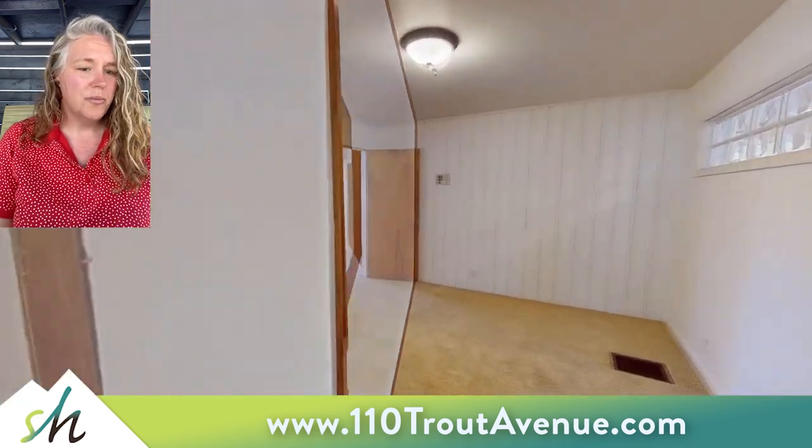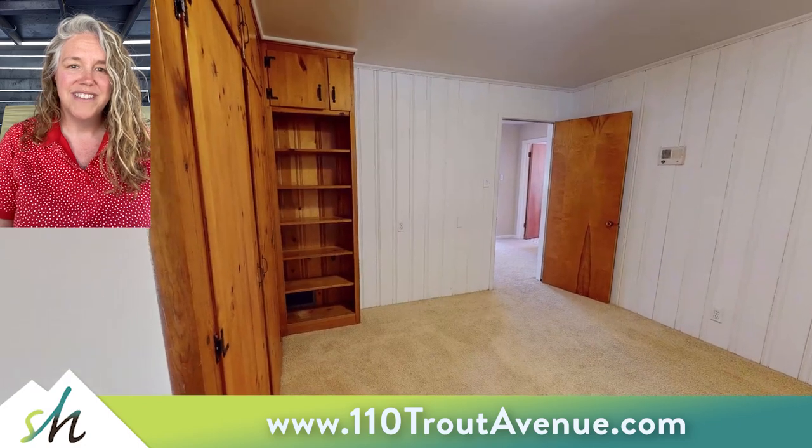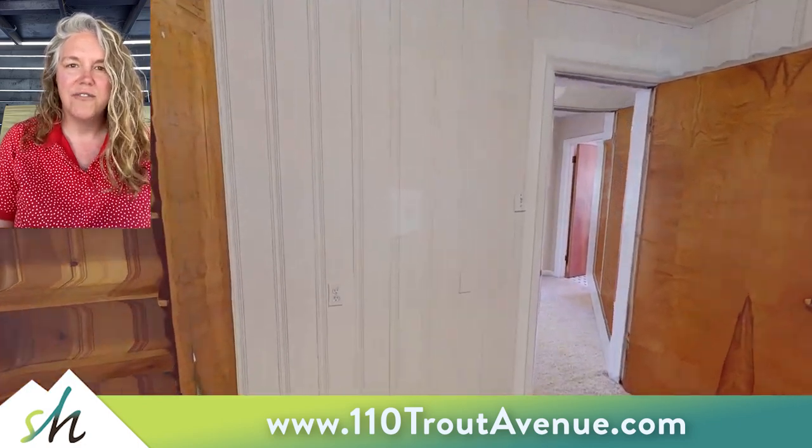We're going to go back through the kitchen into what we would call Bedroom 3. All those built-in closets are wonderful, allowing lots of space in this bedroom. It can also be used as an office or a craft room.